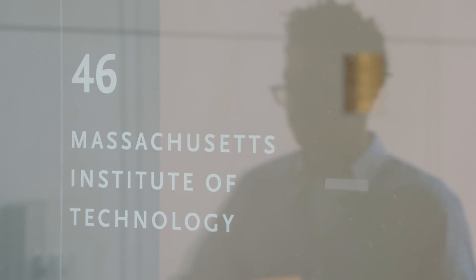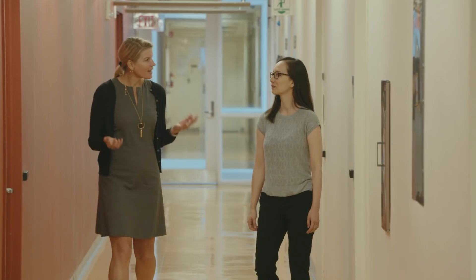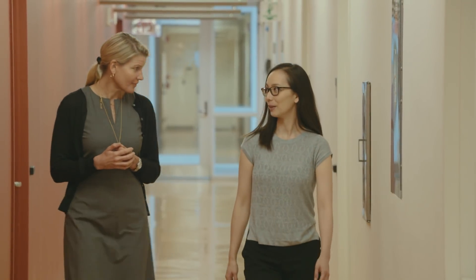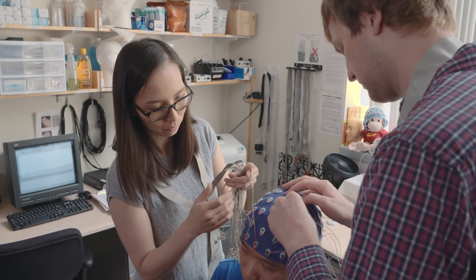Today we are in the labs at MIT to watch this exciting research in action. We will be talking to Kana Okano, who is a research scientist at the McGovern Institute for Brain Research at MIT, and we will be looking at EEG technology.